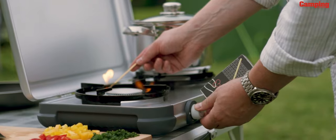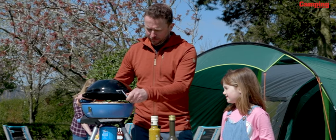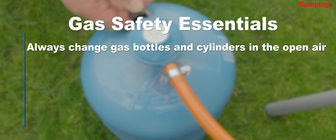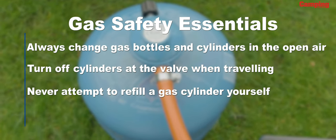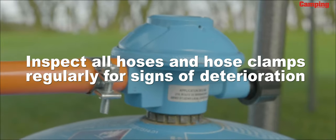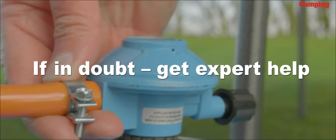Generally gas is very safe to use, but there are some things to take into consideration. Most manufacturers advise against cooking inside tents for safety reasons, and we would strongly agree with that. Always change gas bottles and cylinders in the open air. Turn off cylinders at the valve when traveling. Never attempt to refill a gas cylinder yourself, and never use a naked flame to look for gas leaks. Inspect all hoses and hose clamps regularly for signs of deterioration, and if in doubt get expert help.